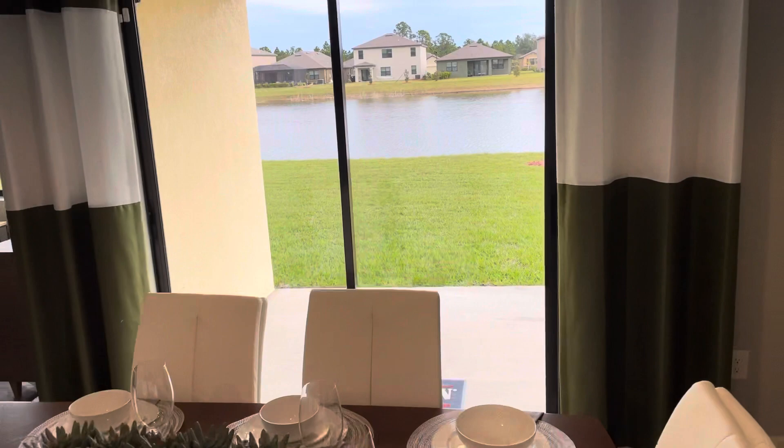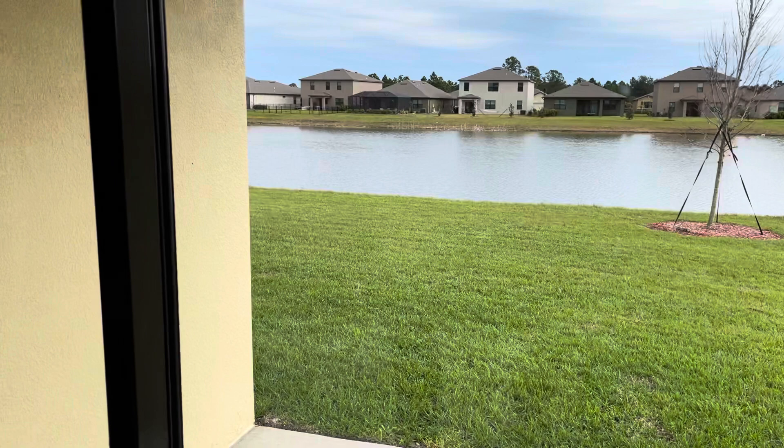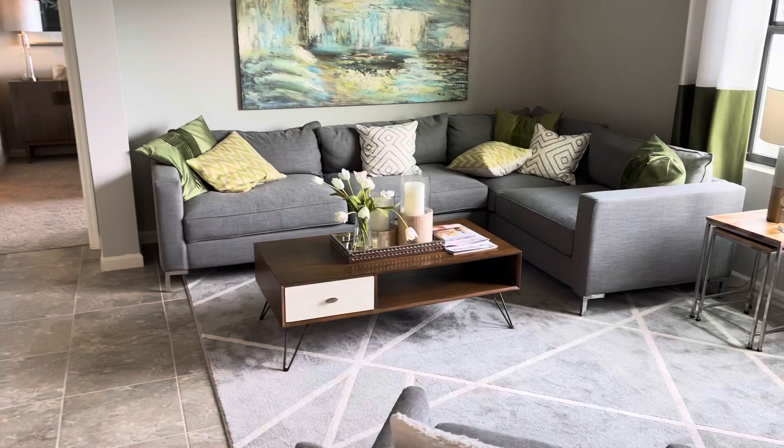Dining room looking out the lanai, across the lanai here, into the lake. The living room — nice, cozy size, I like it. Good, spacious, with a nice little corner group in it.